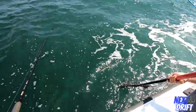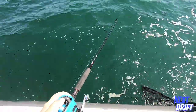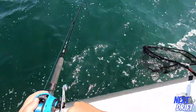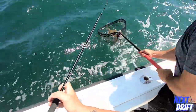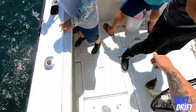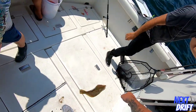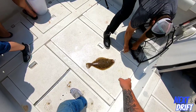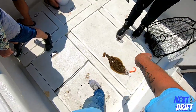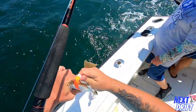Fighting off the seasickness - take a Dramamine, I'm good. We could use this fish for the intro. Is that a keeper? Definitely - tip it up. There we go. Now I'm gonna let it go, we're gonna get bigger.